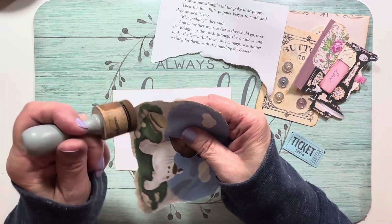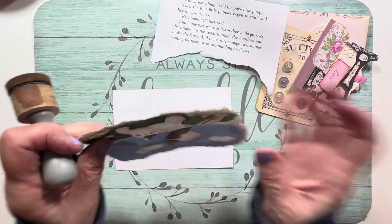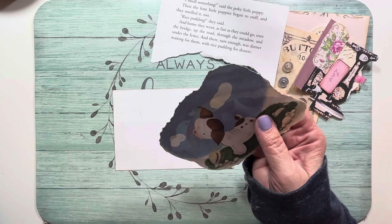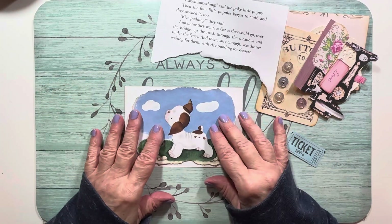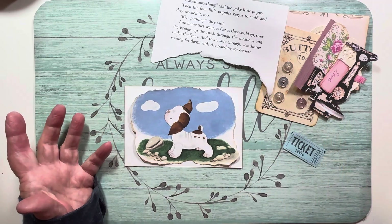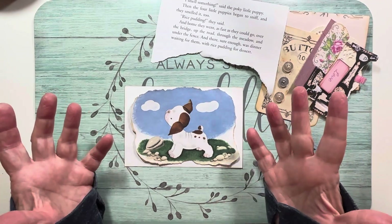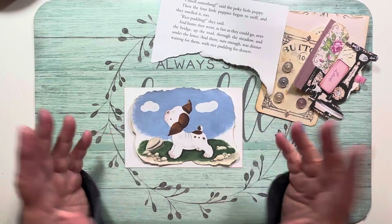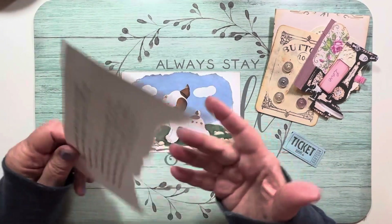It's funny how some prompts grab you right away and then others you struggle with. When you get a prompt you're struggling with, it kind of makes you shut down a little bit. I could have gone the normal route of printing a vintage dog image, but I wanted to think of something else. I thought of a Golden Book, which made me think of something simple but different.